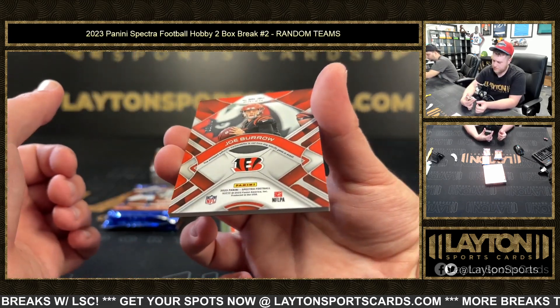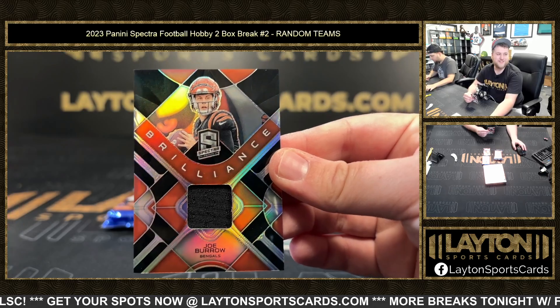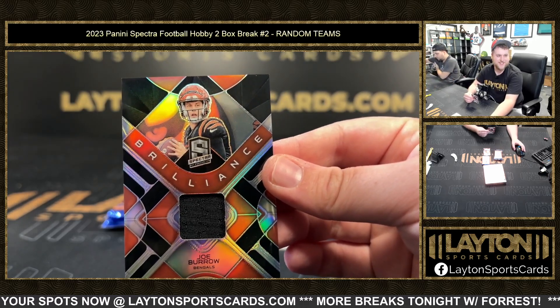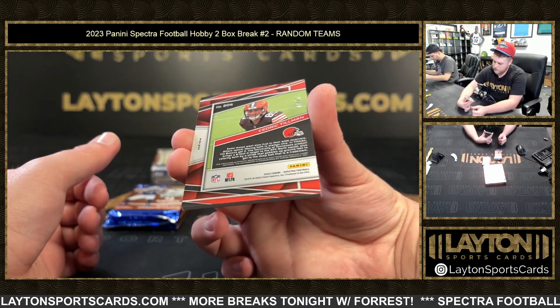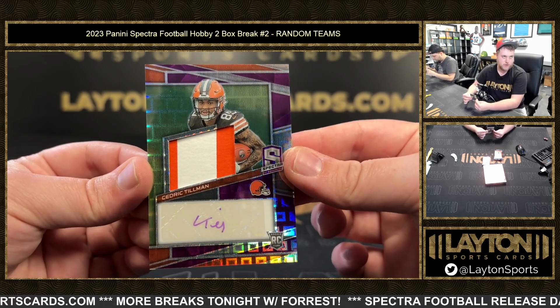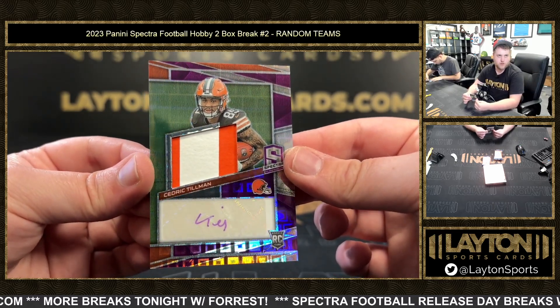Brilliance is going to be Joe Burrow, 64 of 99. Jerseys with the Bengals — sorry, Scheib, with the Bengals. And that really nice one here is going to be a Purple Pandora, 34 of 30, of Cedric Tillman. Congrats on that one — good stuff for the Browns. Rookie Patch Auto.